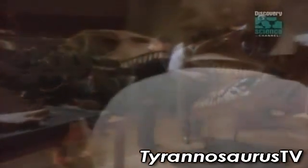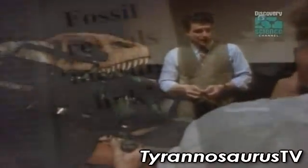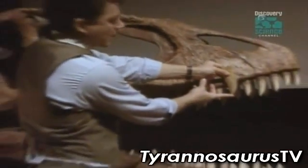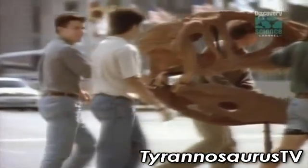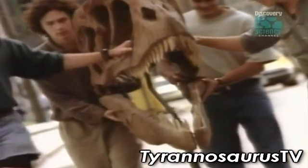While T-Rex chomped with round, puncturing teeth, its African rival used its sharp slicing teeth to bite, rip, and tear. But Africa's shark-tooth killer was about to be outclassed by an even stronger shark-tooth challenger from South America.